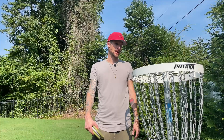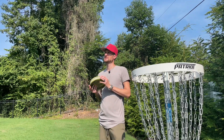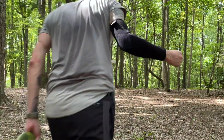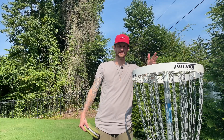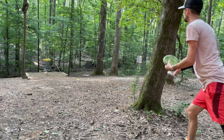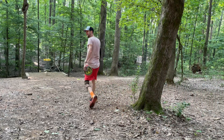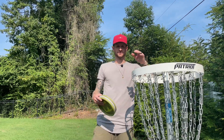One tip people often give for putting is to practice more. Honestly, I don't come out and practice putting that much. I do play a lot more than most people since I can play during the week and film rounds — about two rounds a week — so that's kind of my putting practice. While practice is important, I think there are some other things that are significantly more important.